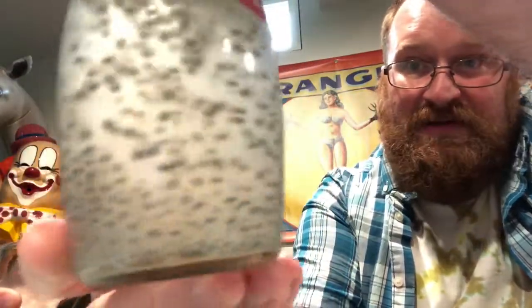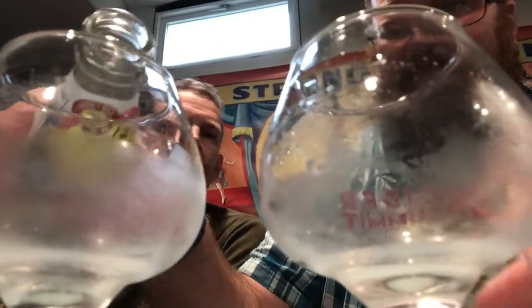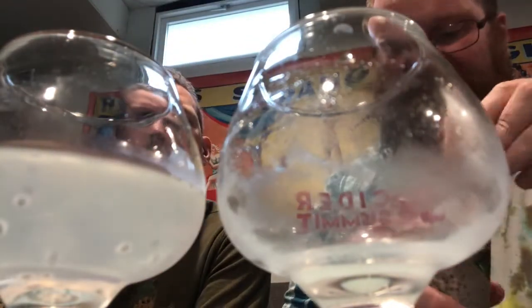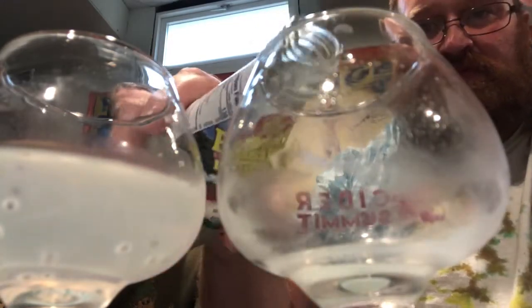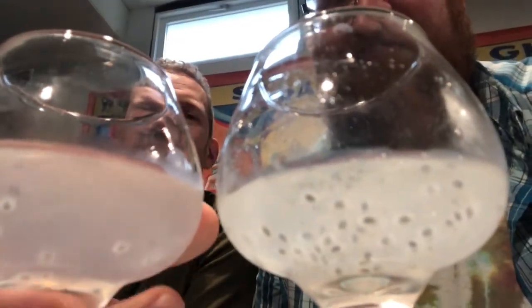Next, we got this basil seed drink. If you look inside there's all these little seeds — they're like little tadpole things, floating in there. This is lychee flavored basil seed. Let's see if we can see the seeds go in. I see a couple seeds floating — not many. Let me give mine a shake. Do you see those seeds floating in there? Let's try these basil seeds.